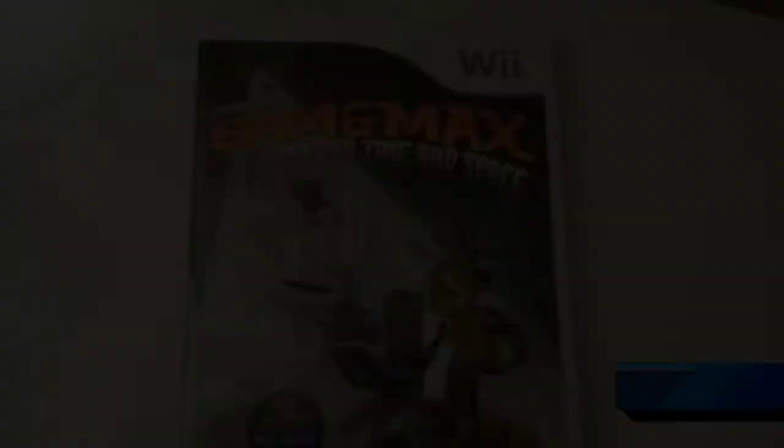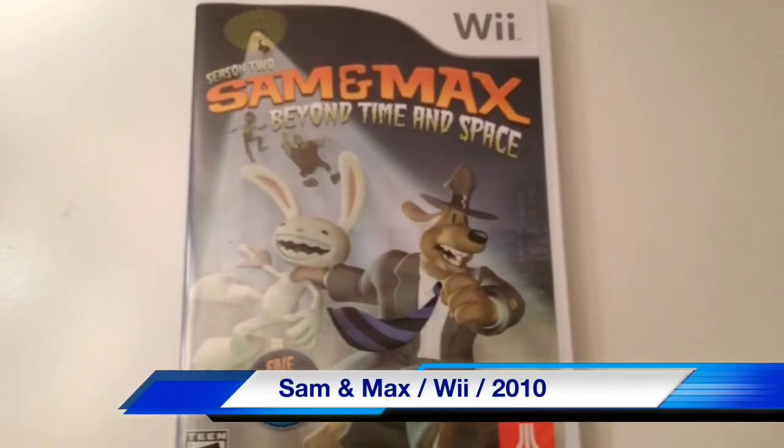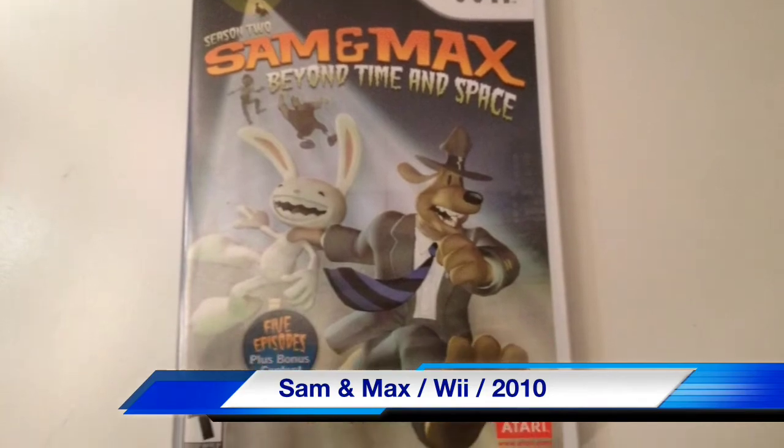The first thing I picked up was Sam & Max Beyond Time and Space for the Wii. I picked up a couple of games for fellow YouTuber Video Game Experiment — check him out if you haven't already. When I met up with him, he picked up some Wii games real cheap and I got that one off of him for a few bucks. It looks like an interesting title; I've always been interested in playing the Sam & Max games.